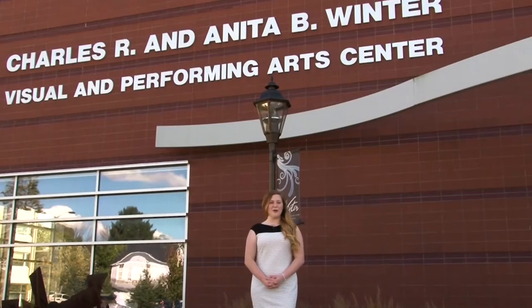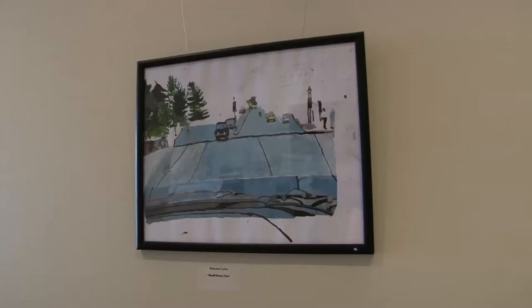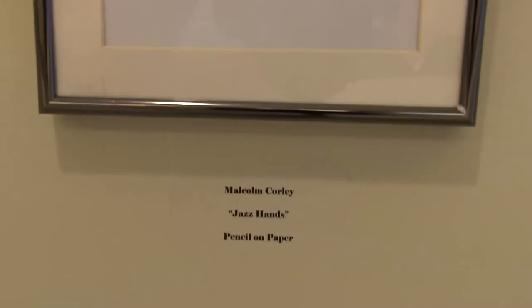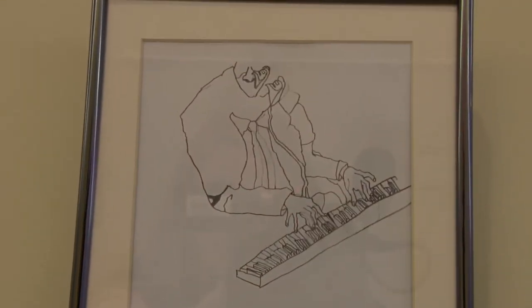Recently, a Hemfield High School student, Malcolm Corley, has had his art featured at the Winter Center at Millersville University. Malcolm was first diagnosed with Pervasive Developmental Disorder when he was three. He has since been diagnosed with autism, but that doesn't hinder his ability to create beautiful pieces of art.